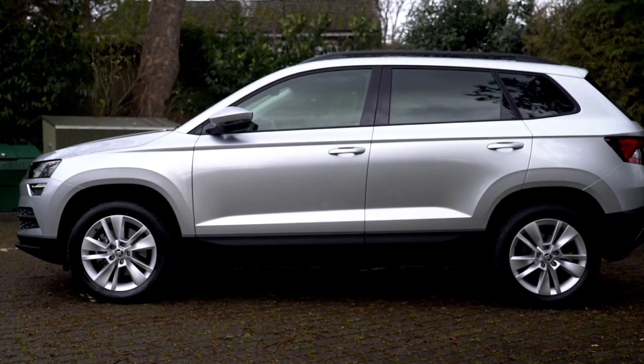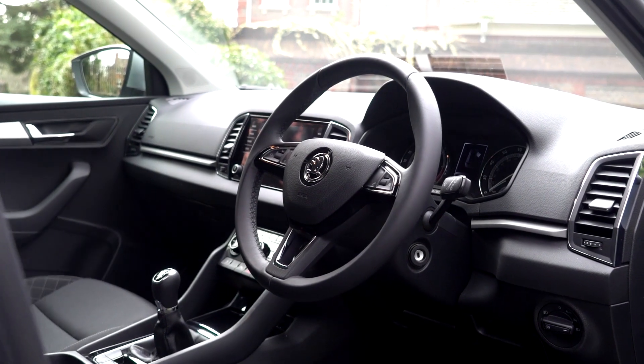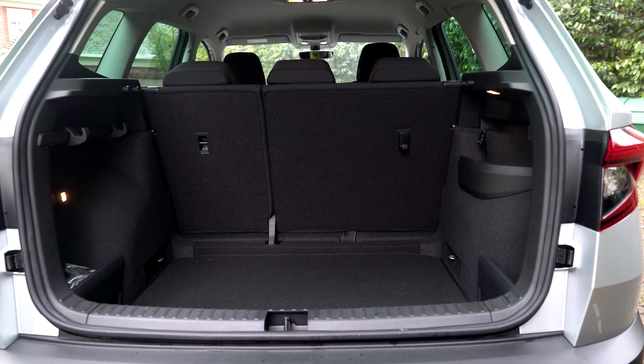By our very definition the Skoda Karoq is a family SUV and therefore it needs to be able to take a family easily. Happily, four adults will sit inside in complete comfort, let alone two children in the back, and behind them the boot is big enough to take a couple of large pushchairs or three to four large suitcases.